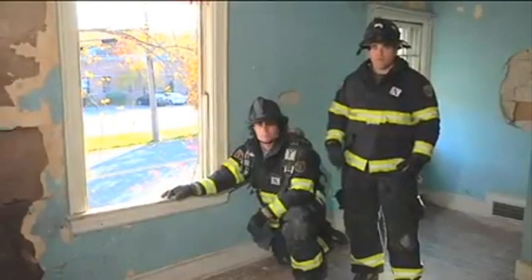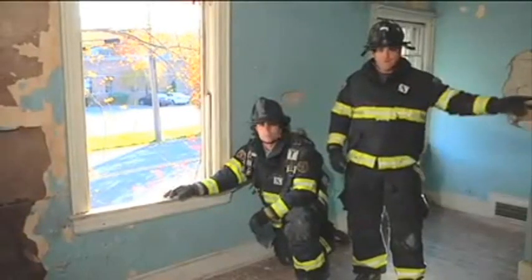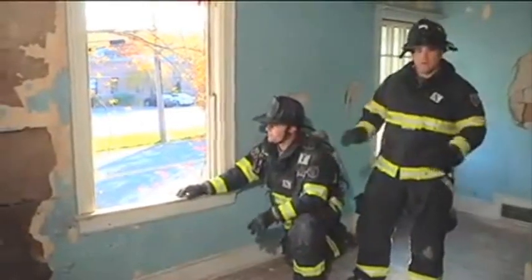The firefighter is going to be located in a lower level private dwelling or a lower level commercial building where the descent isn't that great. The firefighter comes into the room, establishes a safe egress, gets inside, and transmits the mayday.